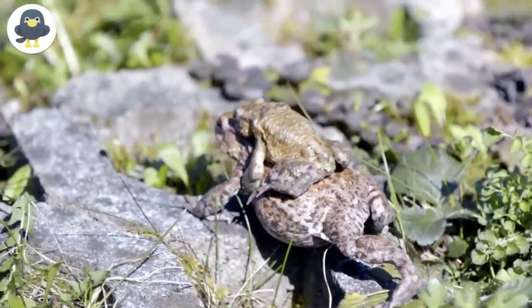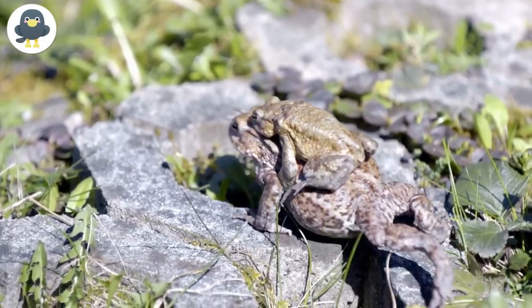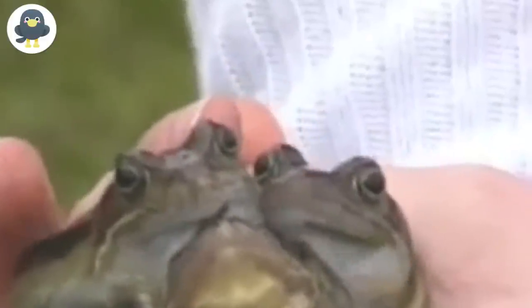All three heads seemed to be fully functional. It wasn't clear how the condition came to be. Frogs are primitive animals, so they sometimes develop more than the usual number of limbs, but this was a whole new level entirely. The staff managed to catch it and keep it in a tank, but by the time news of its fame had gotten around, Froggy had hopped to it, never to be seen again. Still, its legend lives on in the minds of the kids and on the internet.